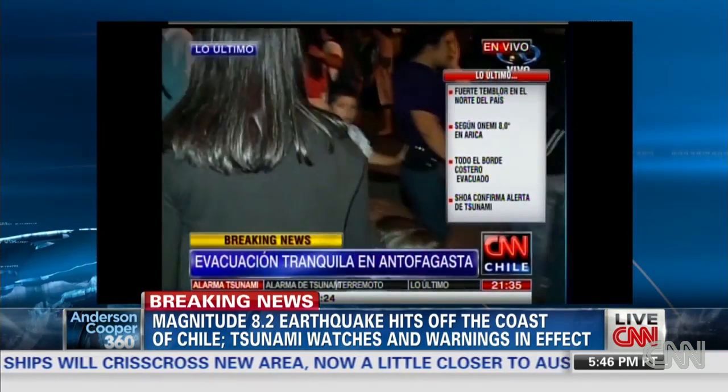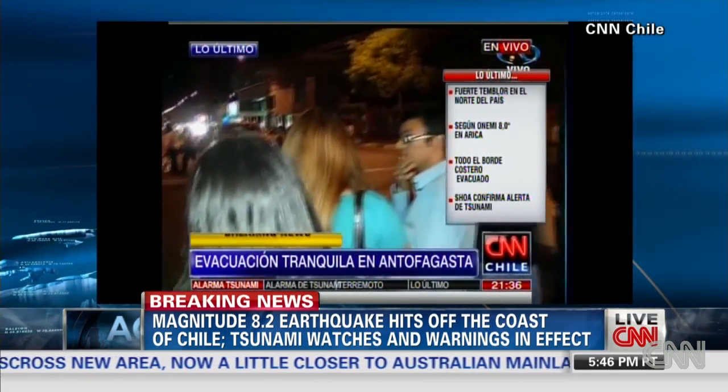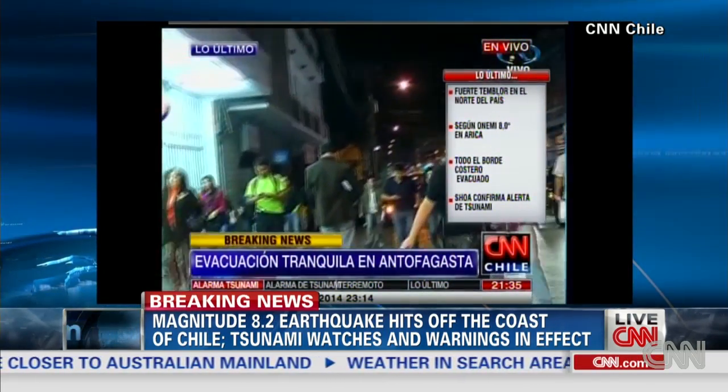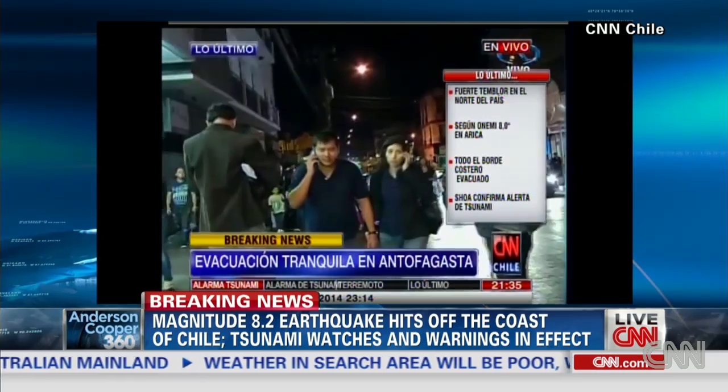Most earthquakes on the planet happen where the plates of the earth come together. The smallest earthquakes are where plates pull apart, but when they come together, like they do off the coast of Chile, you can generate very powerful earthquakes. And that's what's happening here — it's a place that's no stranger to earthquakes, and some deadly tsunamis have been generated from that region in the past as well.